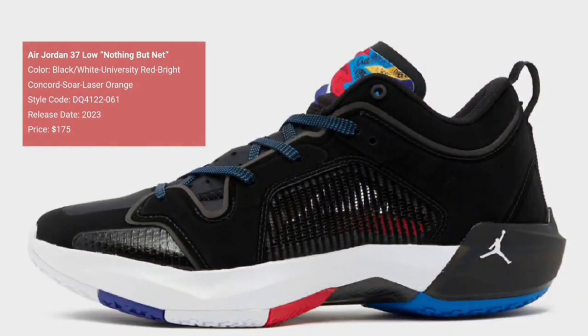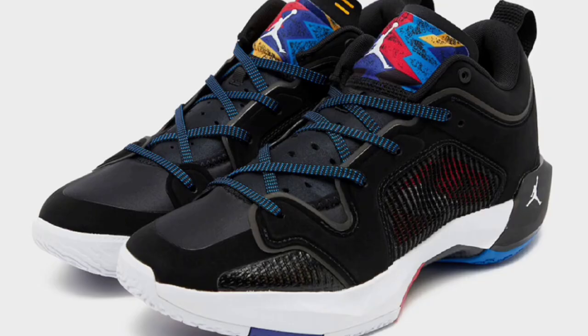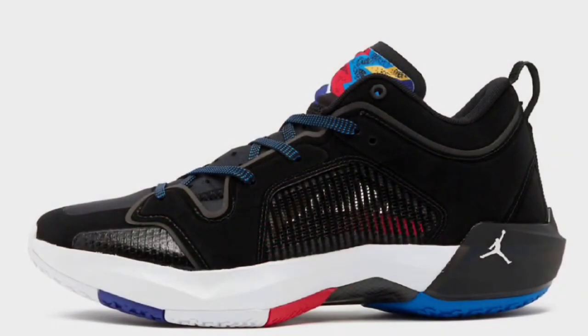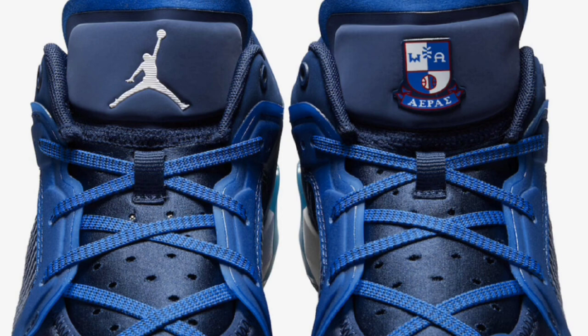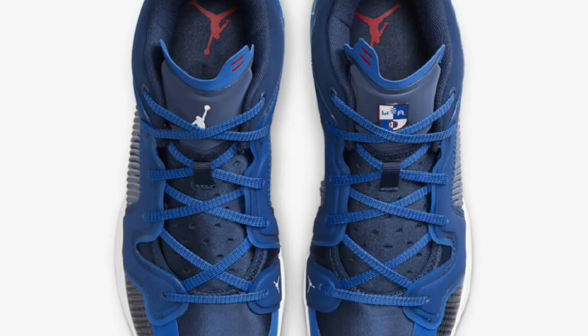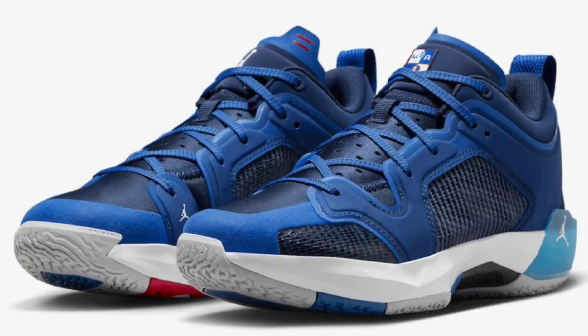Next, we got a couple colorways of the Air Jordan 37 Low. This one is the Nothing But Net, retailing for $175, paying homage to Michael Jordan's outfit that he wore during the original McDonald's commercial in '92. Black, white, university red, bright concord, solar, and laser orange is the color scheme. It has the black leather base detailing Nothing But Net print on the tongues. You have the white rubber sole and a few colors on the outsole as well. This next colorway of the 37 Low is called Fraternity, retailing for $175, dropping on March 2nd. Military blue, white, midnight navy, true red, and sky gray. It also comes with a mix of materials detailed with Greek letters on the left tongue's badge. I like the semi-translucent heel counter and the rubber outsole. Of the two colorways so far, I think I do like this one the most. Let me know what you guys think about the Jordan 37 and 37 Low. Do you guys see yourself hooping in them?